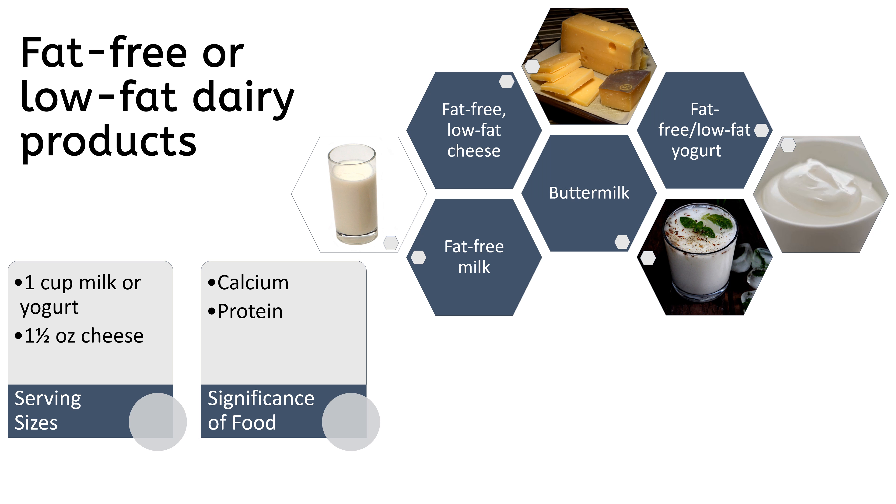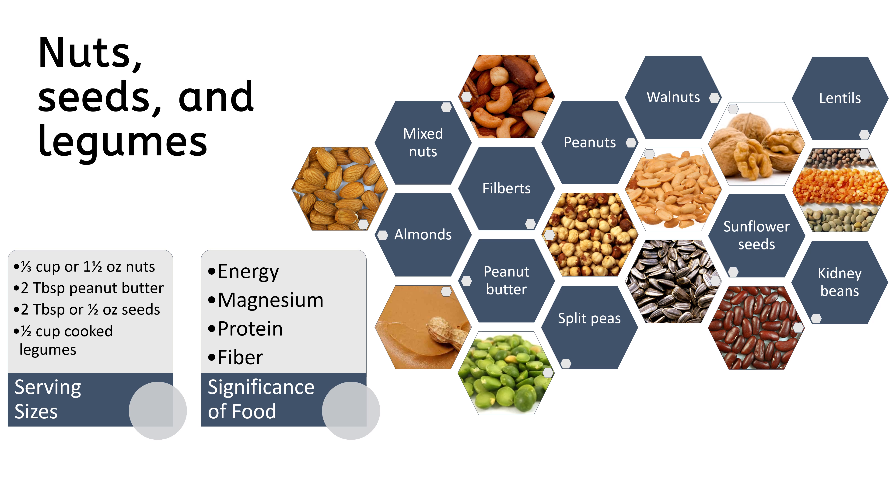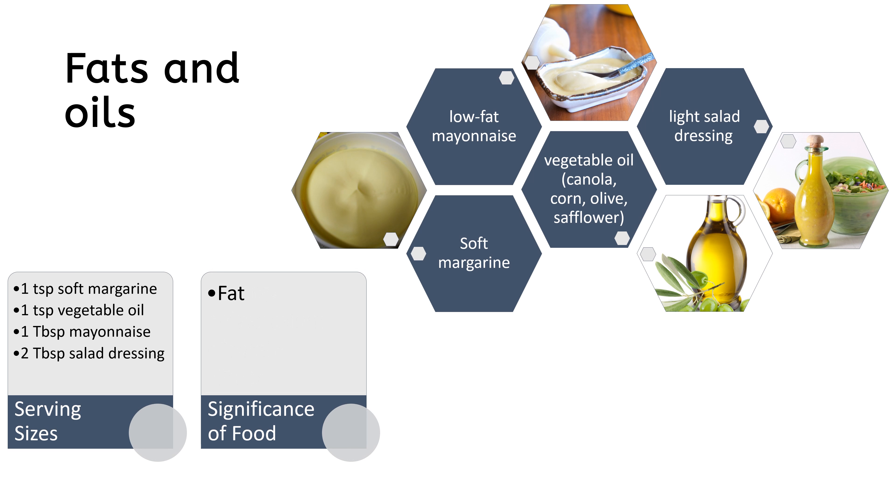Fat-free or low-fat dairy products provide calcium and protein. Lean meats, poultry, and fish provide protein and magnesium. Nuts, seeds, and legumes provide energy, magnesium, protein, and fiber. Fats and oils are part of normal fat intake.